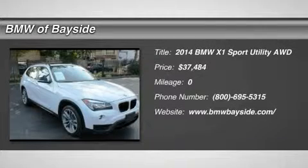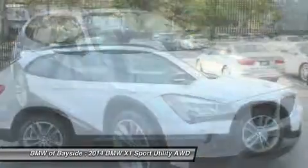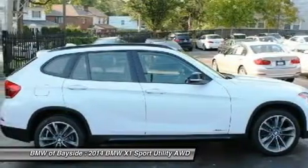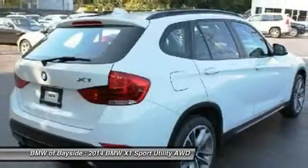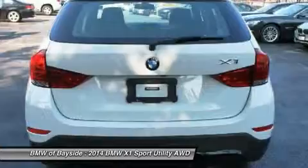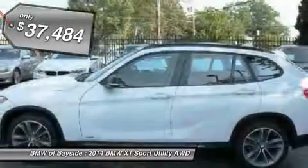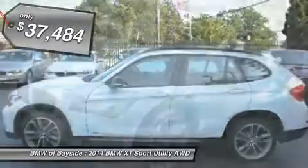The 2014 BMW X1. Based on the BMW 3 series, the X1 is a compact crossover SUV. Slightly smaller than the X3, the X1 gives you all the refinements, power, and style of other BMWs in a slightly smaller, sporty, and easy-to-navigate option. And is priced below $40,000.